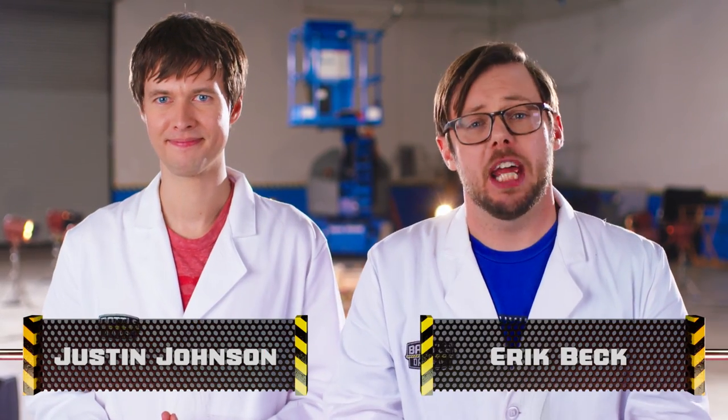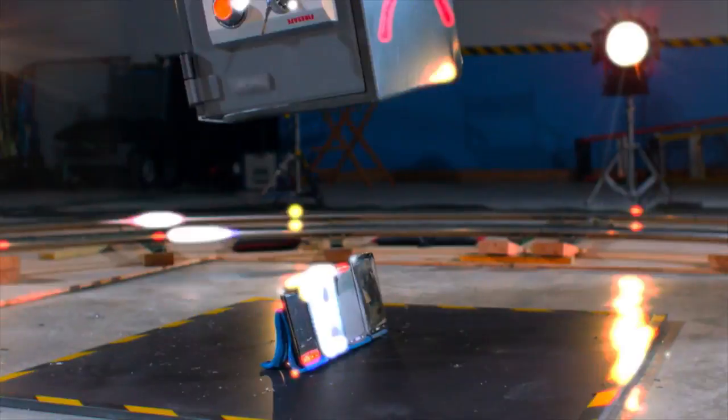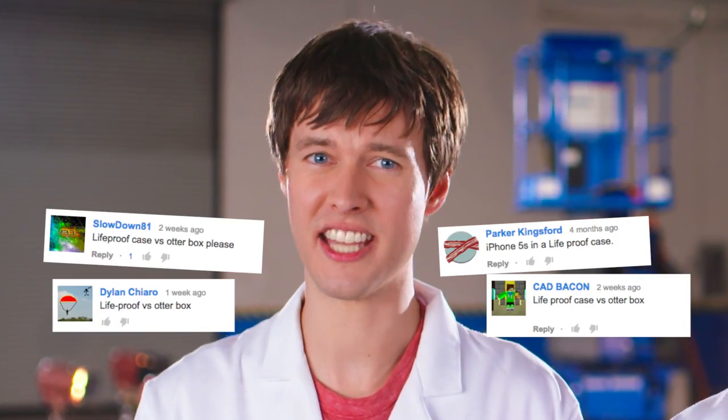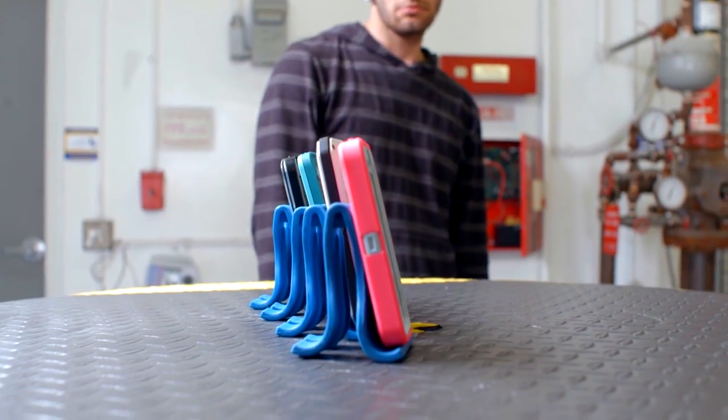It's no secret that here on Battle Damage, we've got it out for phones. And our quest to make sure phones never feel safe continues. Thanks to your request, today we're going to be battle testing four popular iPhone cases. Be warned phones, no case will save you from our wrath.